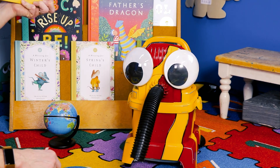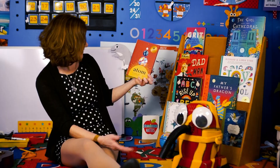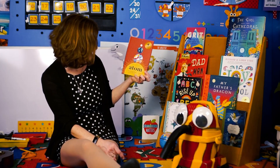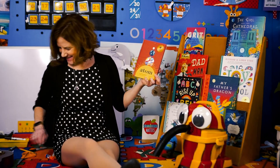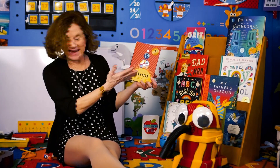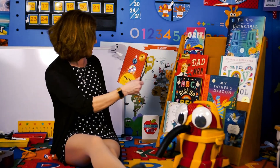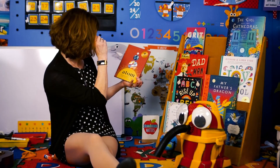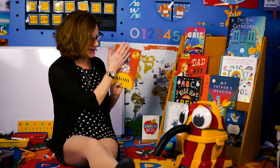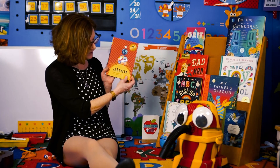Atom? Is that a guy? No, an atom is a thing. It's a building block of the universe. Well, the universe is made up of atoms. And I am going to read this story. It is written by David Miles, and it's another Bushel and Peck book. And I'm very excited for you to learn all about atoms.